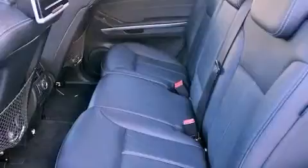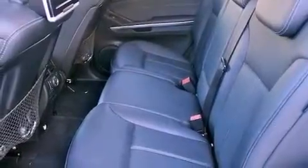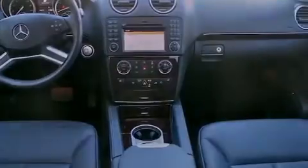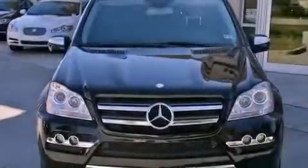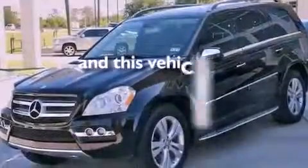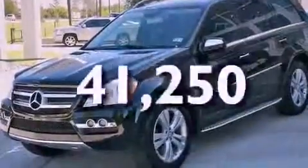Features include a power moonroof, heated front seats, cruise control, a CD player, a passenger side vanity mirror, a security system, front fog lights, a traction control system, and air conditioning with automatic climate control. This vehicle has fewer than 42,000 miles on the odometer.